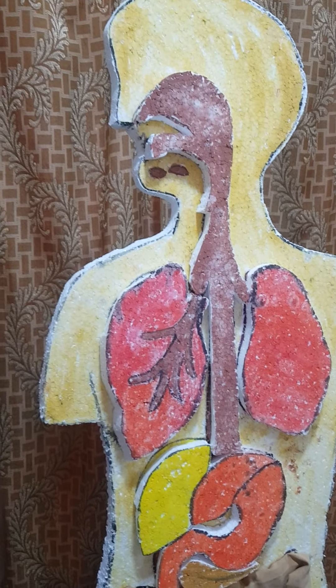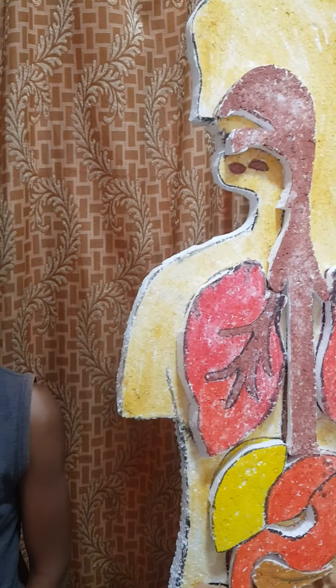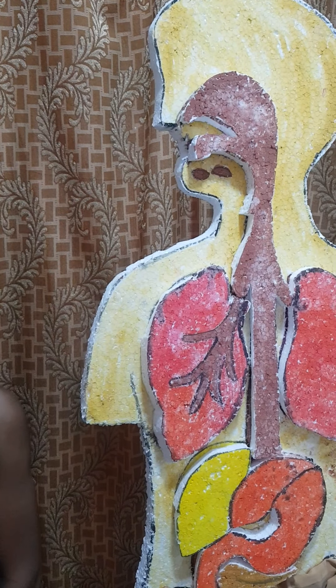In this lesson I will learn about the digestive, respiratory, circulatory, and respiratory system — our body systems and their functions.